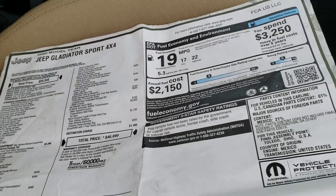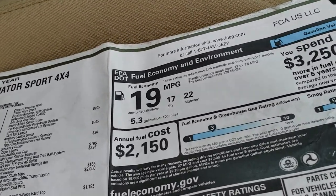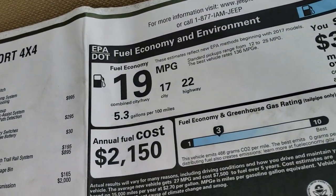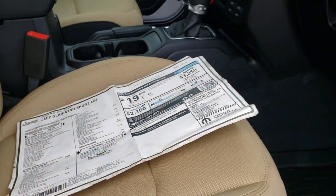Total MSRP on this one is $46,690. The lift, rims, and tires are an $8,500 add-on. To get your Summit price, there's a link in the upper right part of the screen to our website. The factory MPG is shown there and it is not rated for crash test ratings.